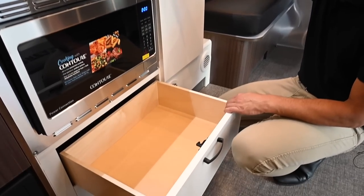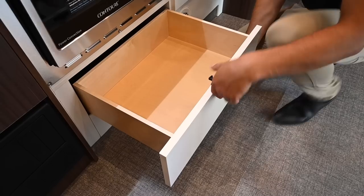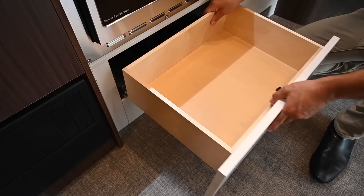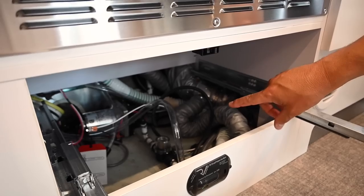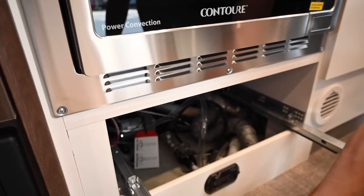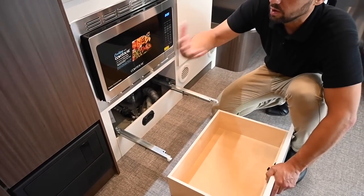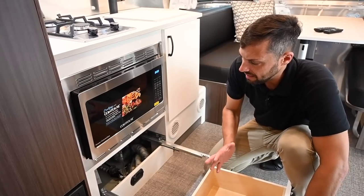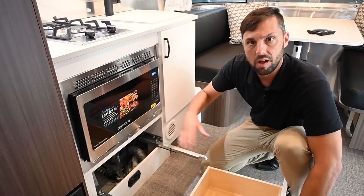Below the kitchen there's a drawer with a J-latch. Squeezing the drawer glides removes the drawer and gives access to the water pump and the siphon tube for winterization — you undo it, stick it in a jug of non-toxic RV antifreeze, turn the valve, and it siphons antifreeze through your water system as part of the winterization procedure. Follow all steps in the owner's manual carefully to protect plumbing when temperatures drop below freezing.